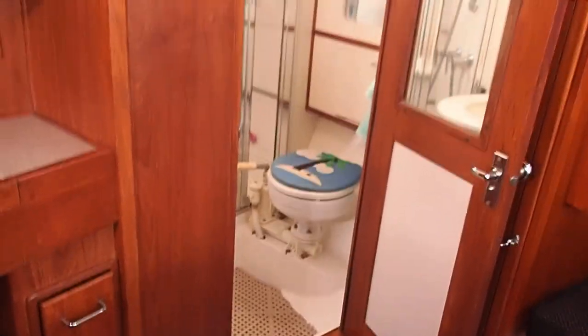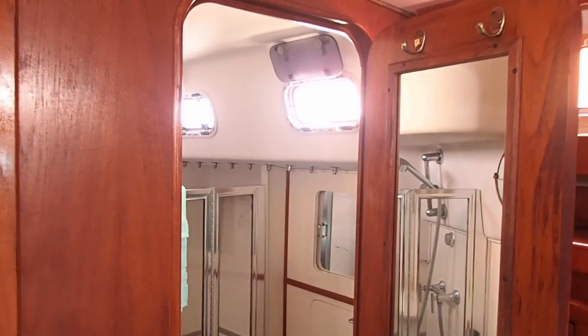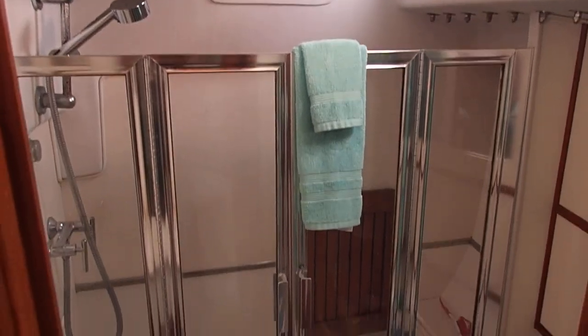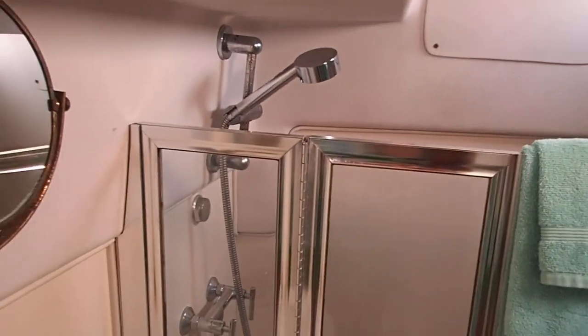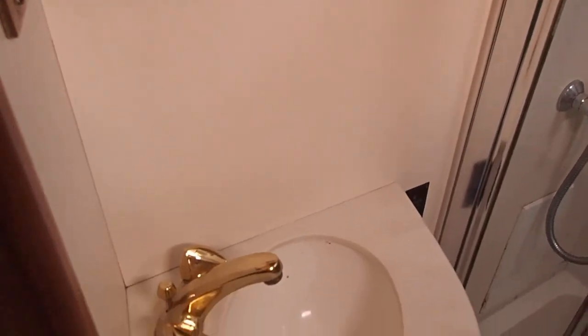So here we go into the shower area — the aft head. You have a fully enclosed mini bath and shower, so you don't have to worry about using the sink nozzle.